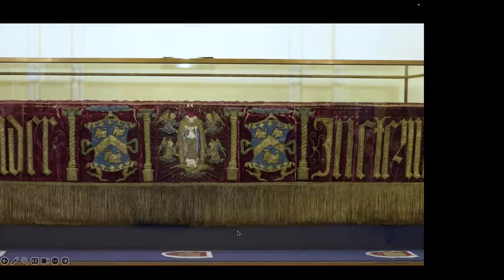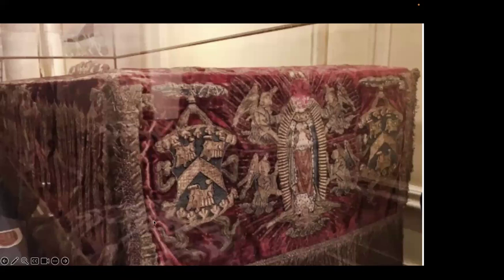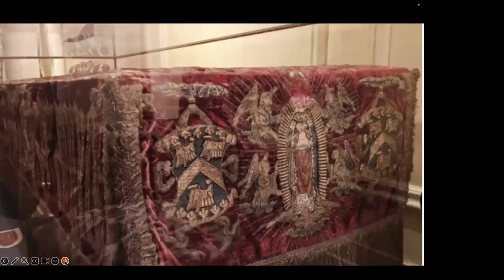Here is another funeral pall — a testament to what happened to these very expensive furnishings when the Reformation came along. This is the Worshipful Company of Saddlers. Here are their arms: a medieval saddle with raised pommel and cantle, stirrups — and here we have a figure in the middle without a head. This is in fact the Virgin, and the reason she is headless is that when images were forbidden at the Reformation, the Saddlers had her head unpicked so they didn't contravene the regulations and could carry on using their funeral pall.